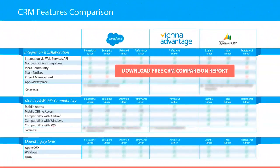In the integration and collaboration category you will learn which CRM system provides integration via web services API, Microsoft Office integration, ideas community, team notices, project management, and app marketplace.